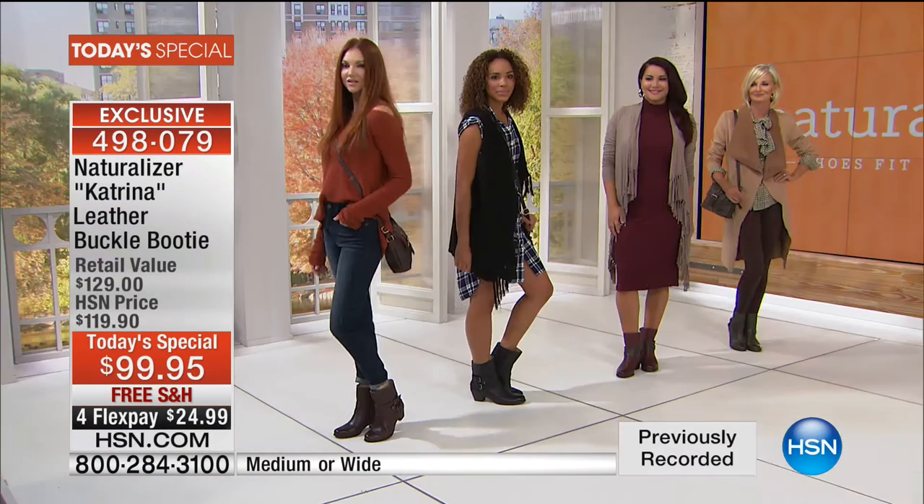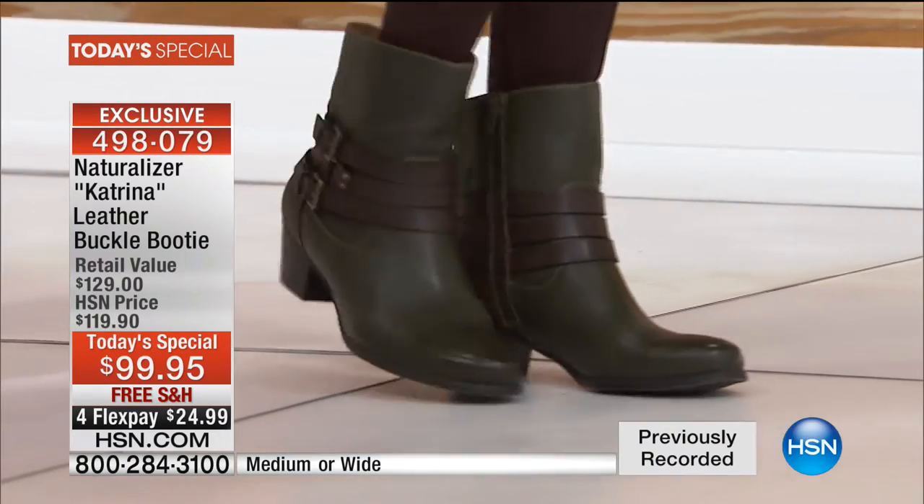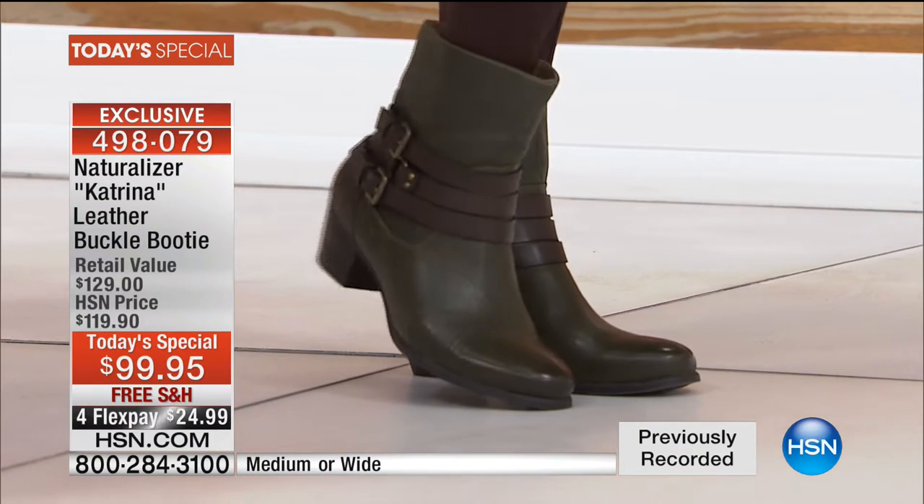We've also got this in an olive green that is gorgeous. There's a beautiful gray. There's a navy blue, and there is your classic. By the way, that's the green.